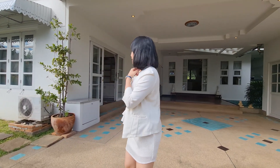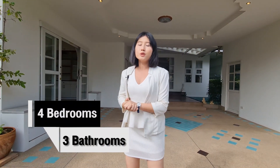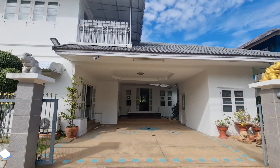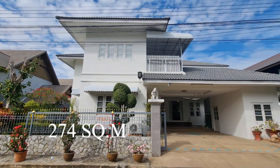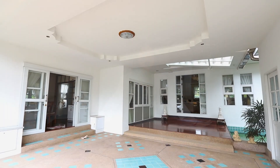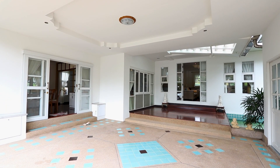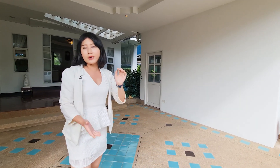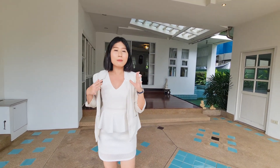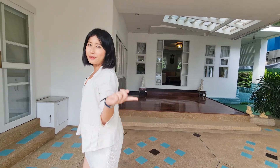Let me tell you about this house behind me. This nice lovely house consists of four bedrooms, three bathrooms. The land size is 100 square wah and the usable area is 224 square meters. There is a very nice huge garage that can park two cars, and there is an outside storage room over there. There are some secret surprise corners in this house — I'm so excited to show you guys!